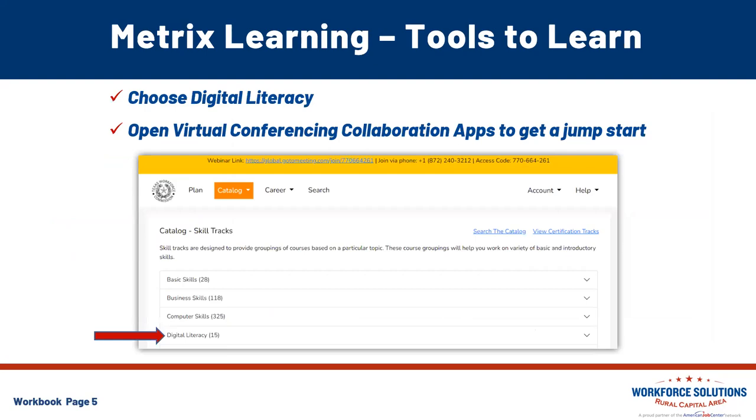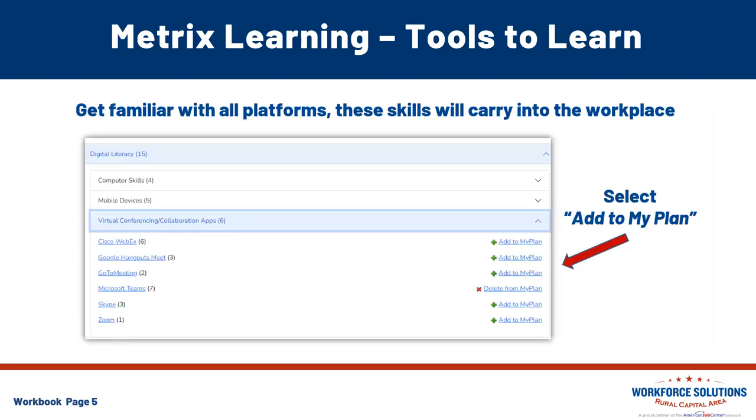For this particular session, we are showcasing digital literacy. When you open up digital literacy, you're going to see a subsection called virtual conferencing collaboration apps. That's where you can gain access to all of those apps — Cisco, Google, Teams — they're all right there in your Work in Texas profile via Metrix. You can add each one of those trainings to your training plan by simply clicking the blue link next to the green plus sign.